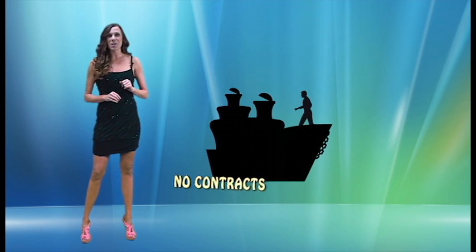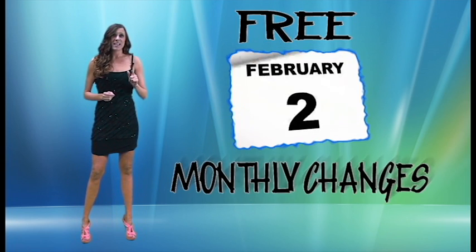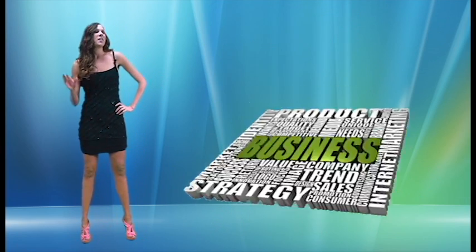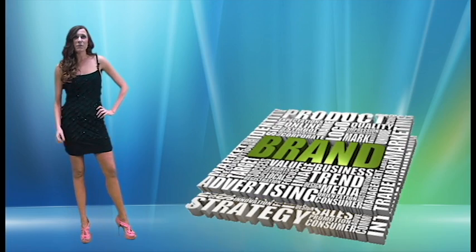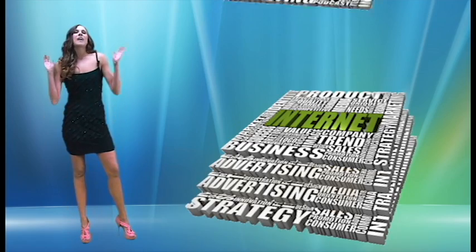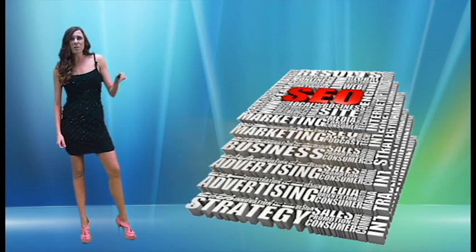No contracts and no cancellation fees. You get free monthly changes and updates as needed for your mobile site. There's very little to no risk involved for such an important presence that a mobile website brings to your internet marketing. And we will earn your business every month.